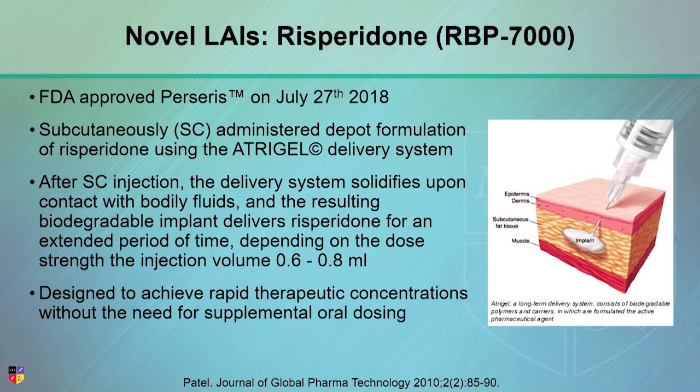Another company, using some very interesting technology, recently had approved this thing called Perseris. This is a very different technology — really cool. They have this depot formulation of organic molecules: galactide and lactide. It's actually very similar to the molecules used to make the microspheres in Consta, which are dissolving molecules.